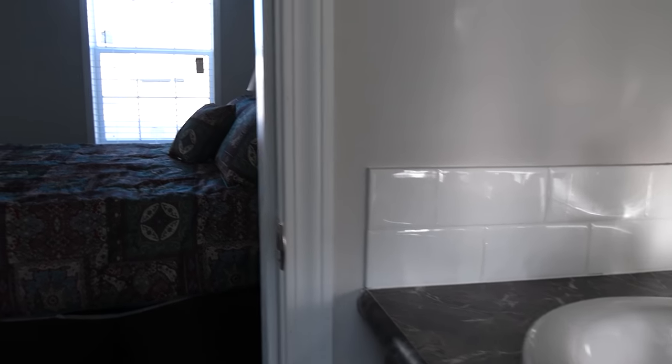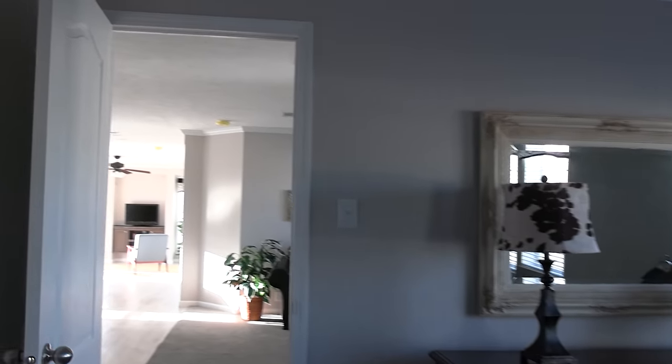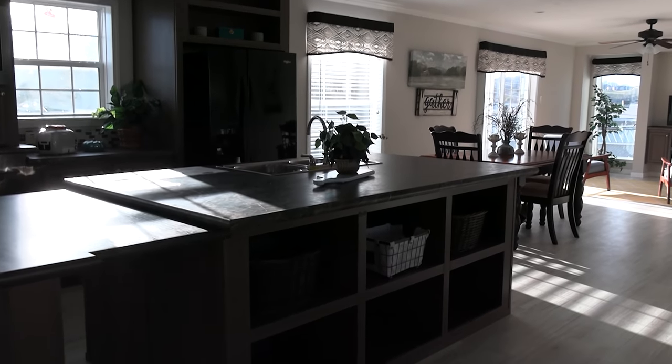Let's go back in this kitchen and we'll talk about some pricing. So you walk out of your master and you're walking into the living room — this is what you get, this is the feel right here, this is the vibe.